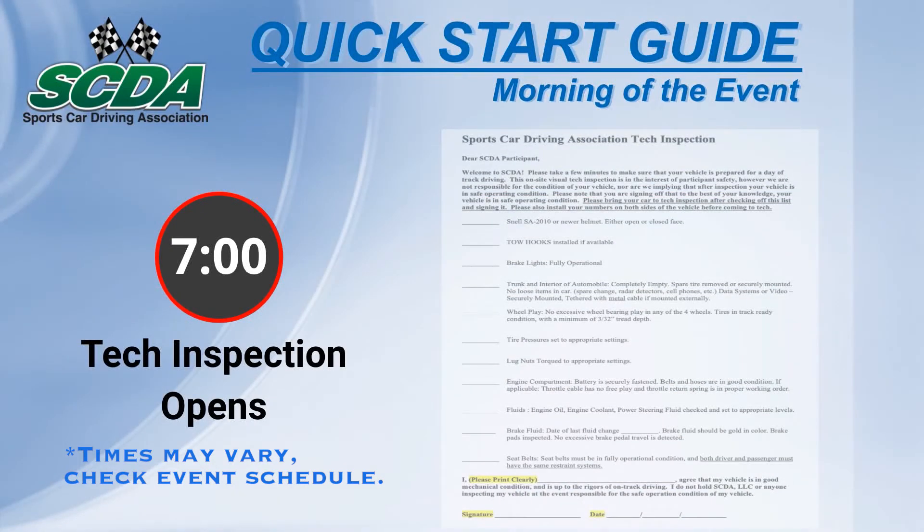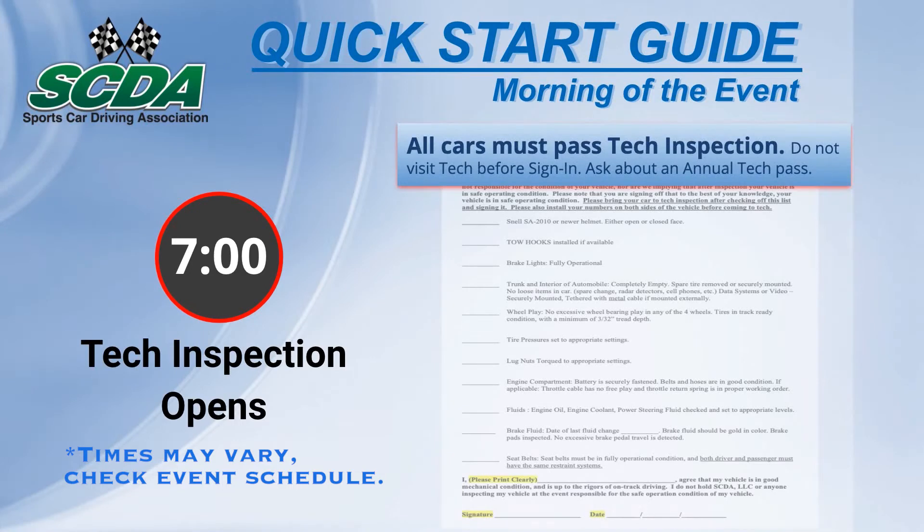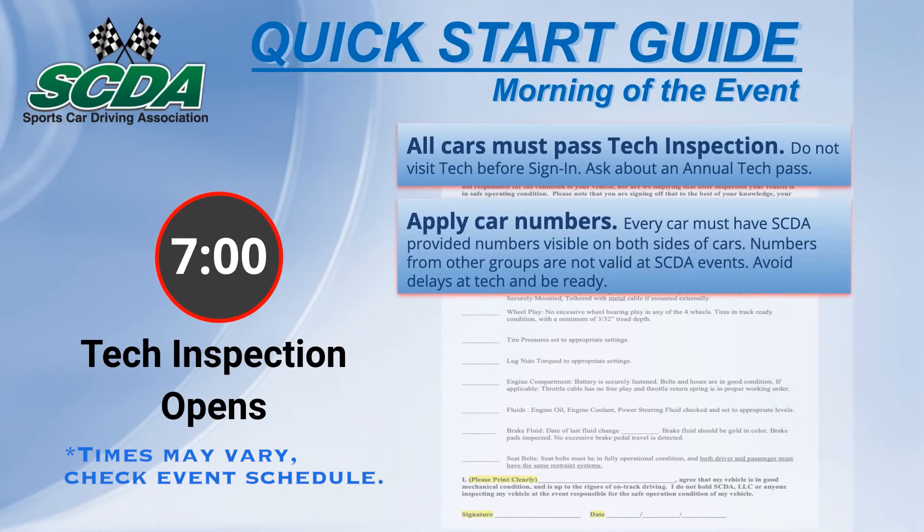Tech inspection opens at 7 a.m. as well, for drivers who have signed in. When signing in, drivers will receive car numbers for the day. SCDA numbers are required for all cars, even with race numbers. Do not go to tech before applying numbers.